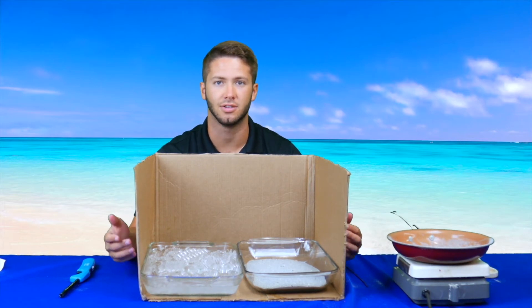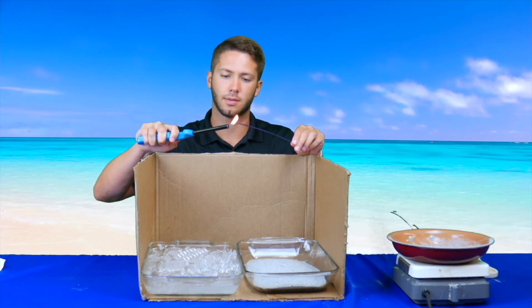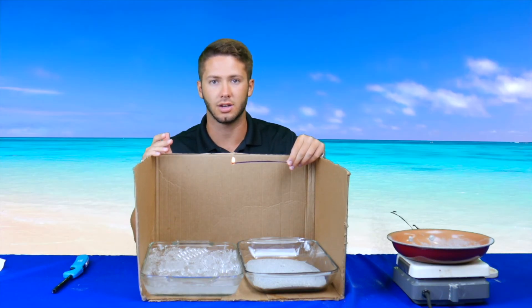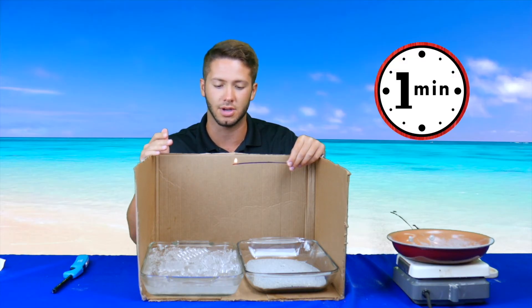Feel the temperature of the ice water with your fingers and compare it to that of the hot sand. Let's now put our baking dishes next to each other and place our cardboard box around the dishes to minimize any external airflow, which just means we don't want any outside air to affect our experiment. With the help of an adult, you will now use a lighter to light your incense stick, which will begin to billow smoke. Hold the incense stick between your two baking dishes for about a minute, and observe the movement of the smoke and which way it appears to be blowing.